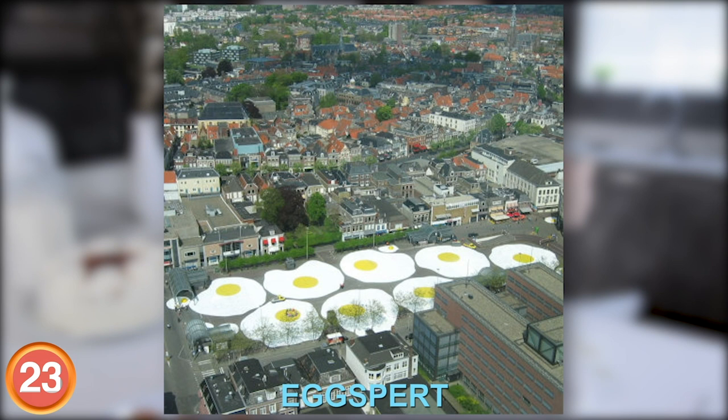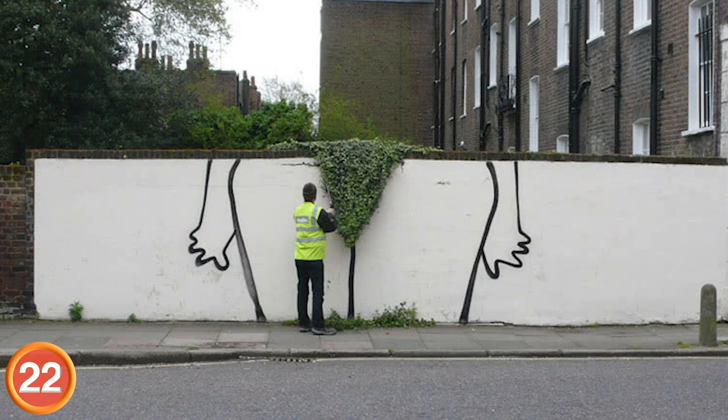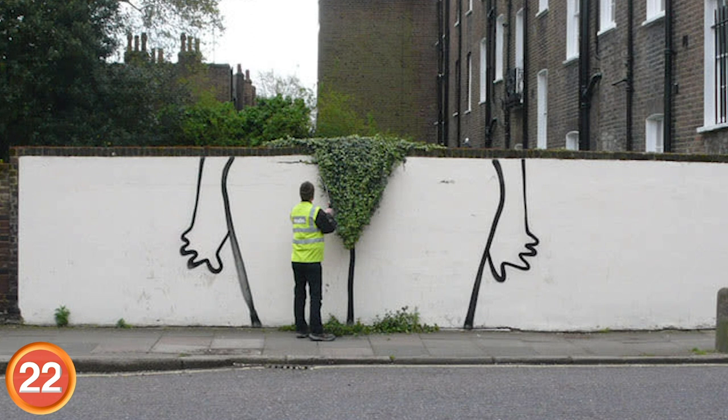Number 22: Some people don't mind the little bush, and this is street art with them in mind. It is a bit surprising to see bush like this out in public. Personally, I think maintenance is important, but be careful with those shears.